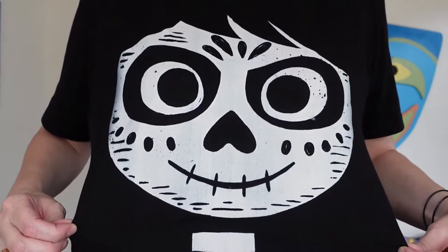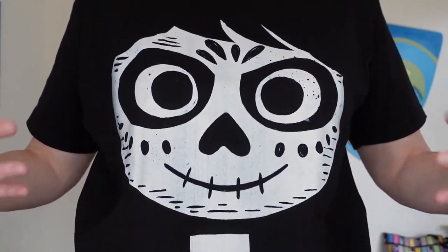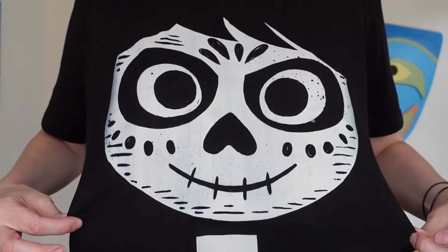How cute is this? It's Miguel. Isn't it great? So if you love that shirt too, shopdisney.com.